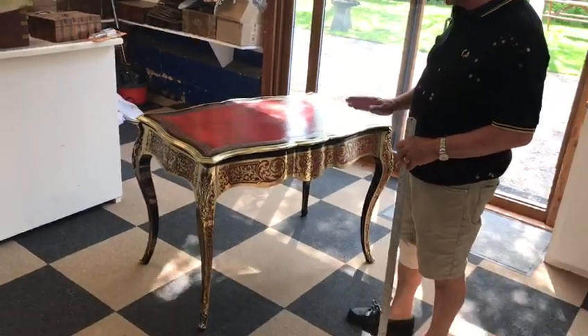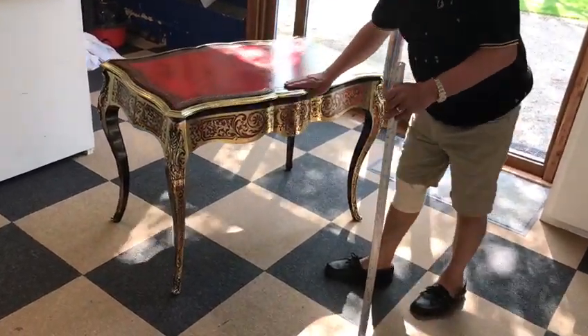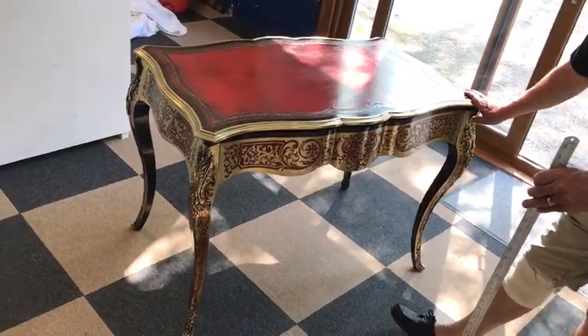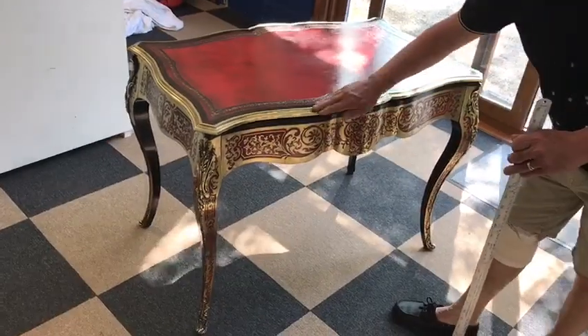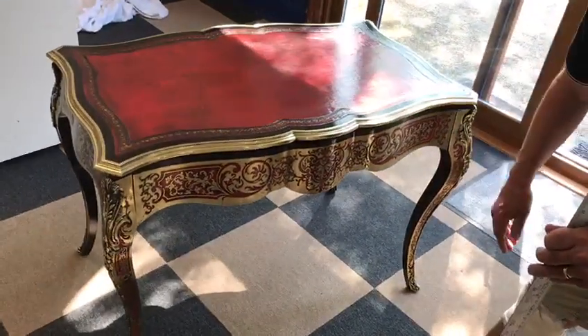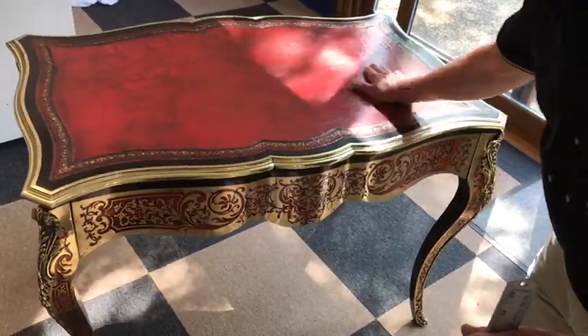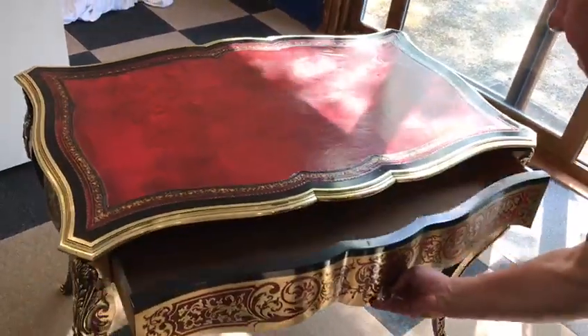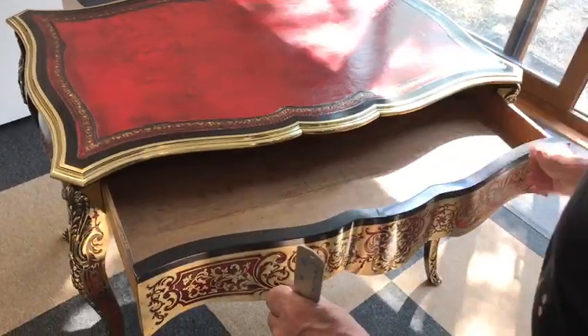This is a wonderful 1860 boulle double serpentine-fronted brass, ebony, red tortoiseshell French desk. It's got a real leather top, ebony slip within the brass, and a nice drawer, all oak-lined.